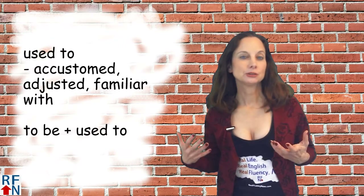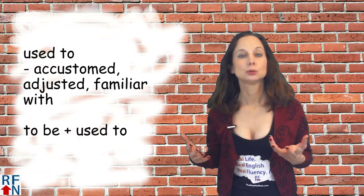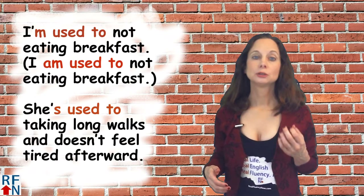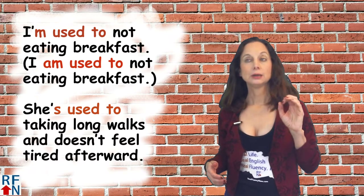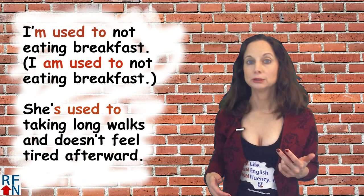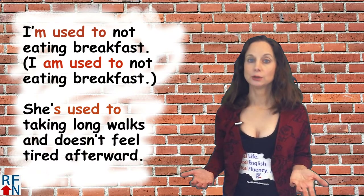'Used to' can also mean to be accustomed or adjusted to something, or to be familiar with. It's used with the verb 'to be' plus 'used to.' For example: I'm used to not eating breakfast. Or without a contraction: I am used to not eating breakfast. You can see how the verb 'to be' is used in that sentence as 'am,' or 'I'm' if you use a contraction.